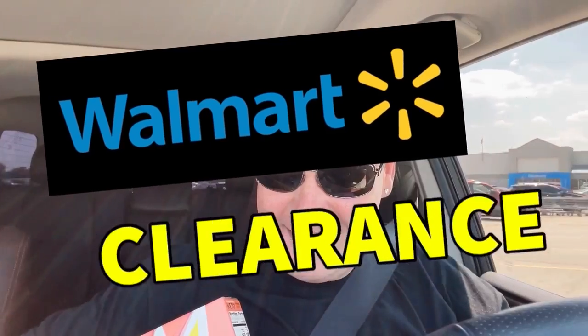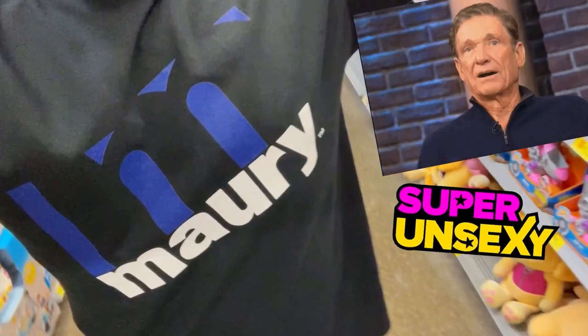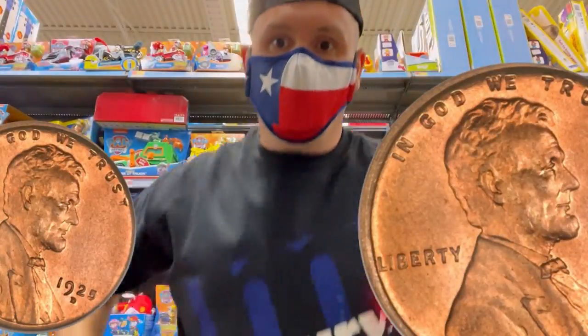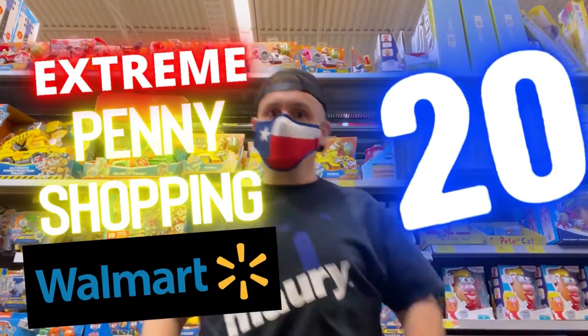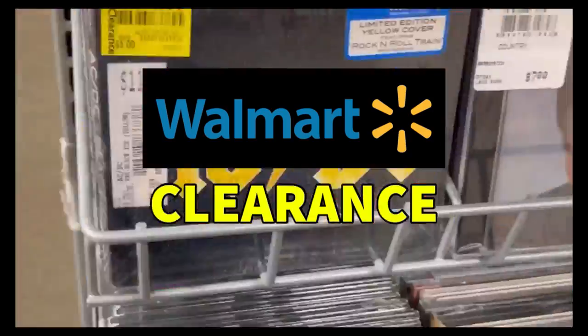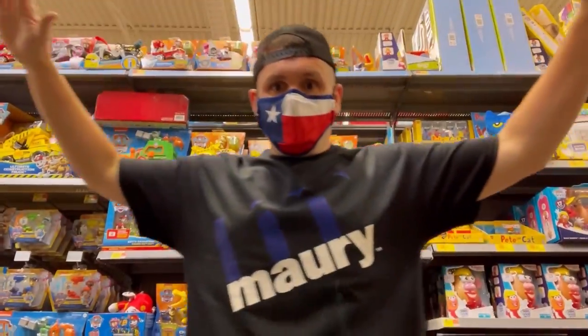Welcome to a Walmart clearance video. My name is Super Unsexy and today I'm wearing my Maury shirt because we're bringing the results. When I say results, I'm talking about penny results — we are going extreme penny shopping at Walmart, and we're doing it at 20 different stores. If you think that sounds ridiculous, you betcha, and I'm going to show you so much Walmart clearance it's gonna blow your mind.